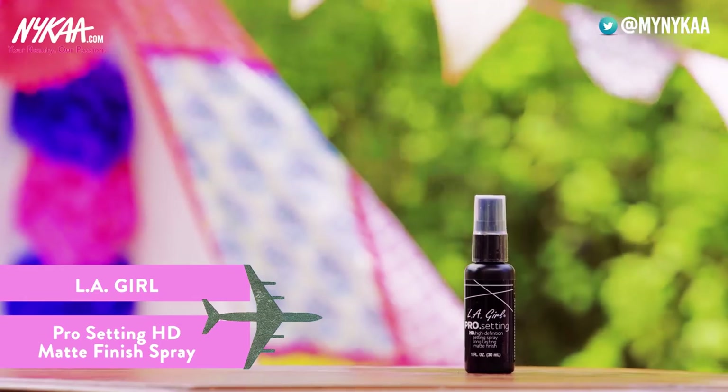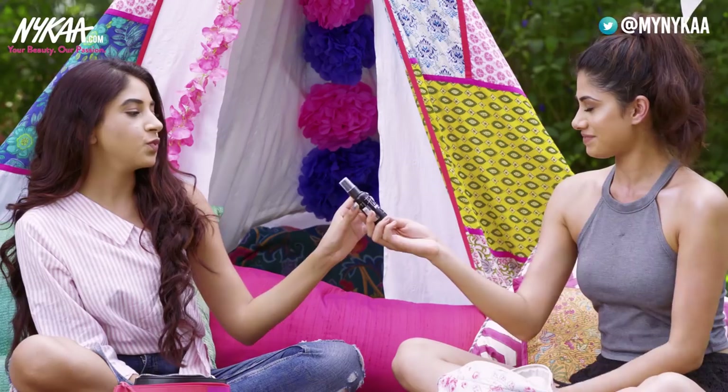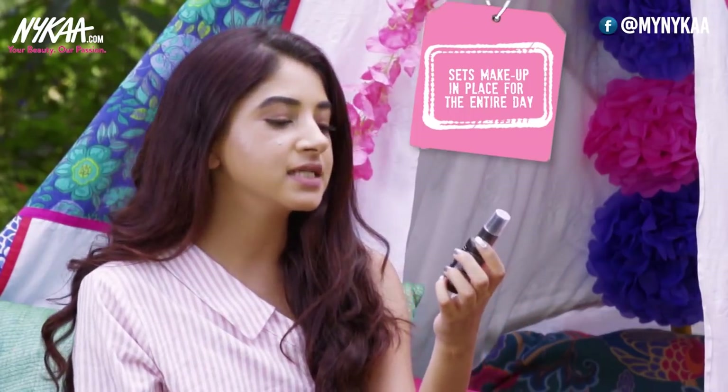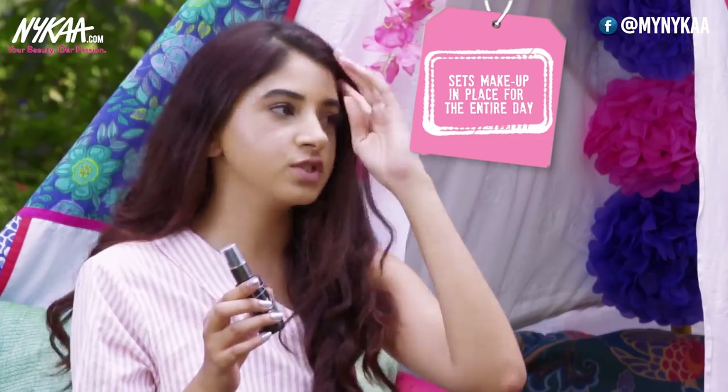This is the LA Girl Pro Setting High Definition Cream. One of my favorite things about this is the size, because when you're traveling, the smaller the bottle the better. It kind of sets your makeup in place — you just use it in the morning and you're good to go for the entire day.